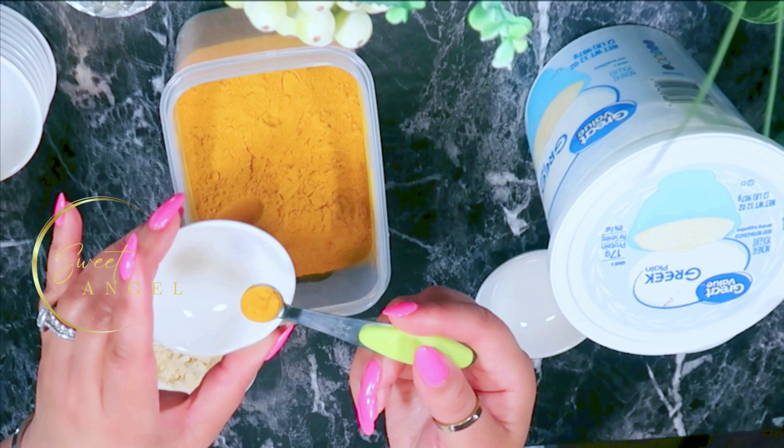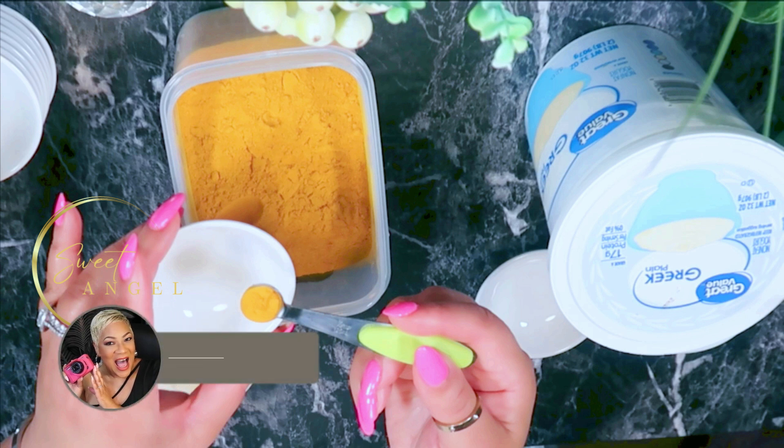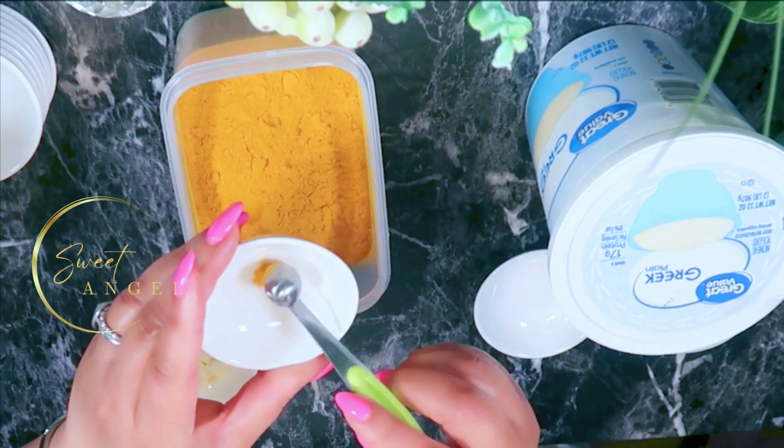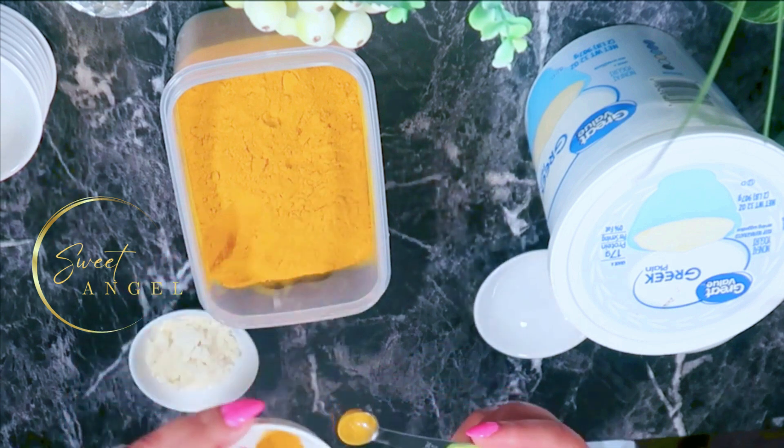Curcumin in turmeric is said to inhibit the tyrosinase enzyme, which is responsible for creating dark spots from sun damage or hyperpigmentation. The buildup of toxins on the skin can lead to dull, irritated skin, and turmeric's purifying qualities are directly related to a beautiful complexion. Research has even found this to be the case — this is what's going to help leave your skin bouncier and brighter.